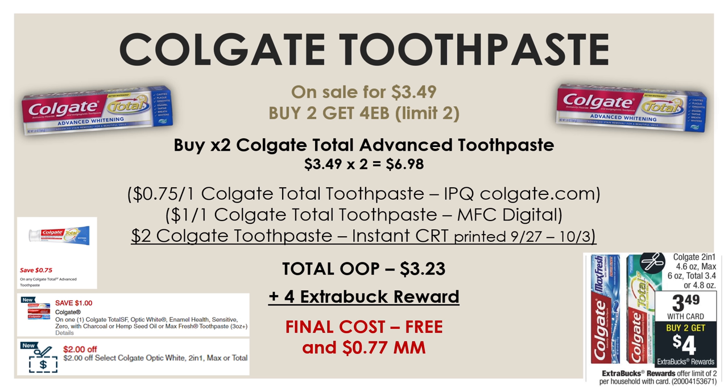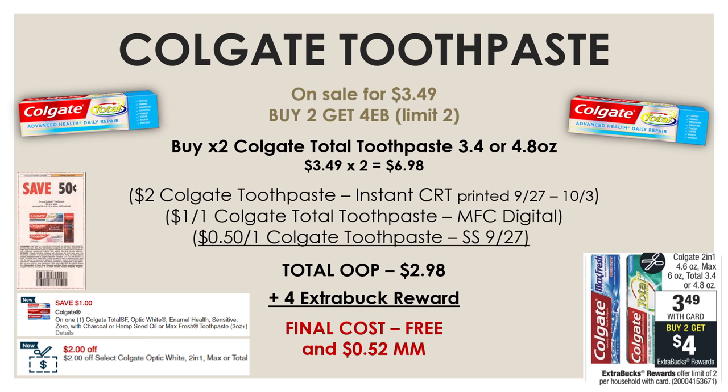For those without insert coupons, there's an internet printable coupon at colgate.com for $0.75 off of one Colgate Total Advanced toothpaste — just make sure it says 'Advanced' on the box. Two of them at $3.49 is $6.98. Using that internet printable, the manufacturer digital, and the instant CRT, total out-of-pocket is $3.23. After the $4 extra buck reward, that's both toothpastes free and a $0.77 moneymaker. If you have the SmartSource from September 27th, there's also a $0.50 off Colgate insert — use that for both toothpastes free and a $0.50 moneymaker.